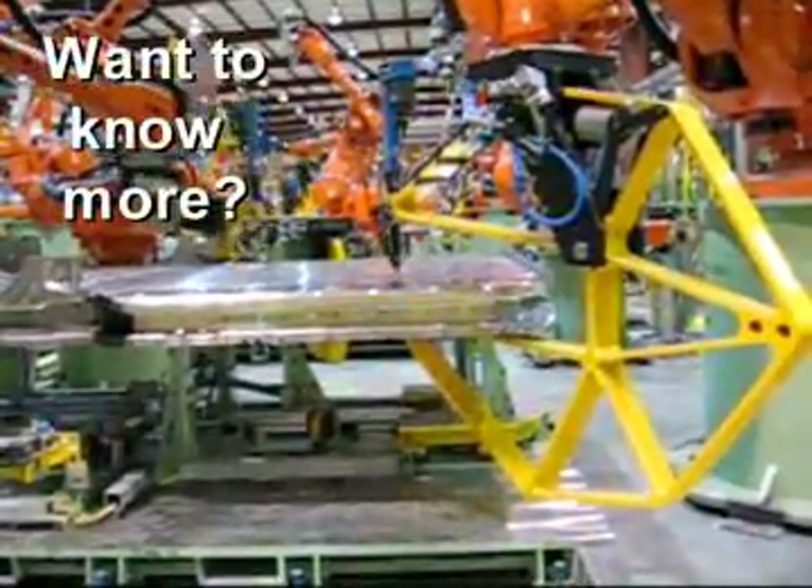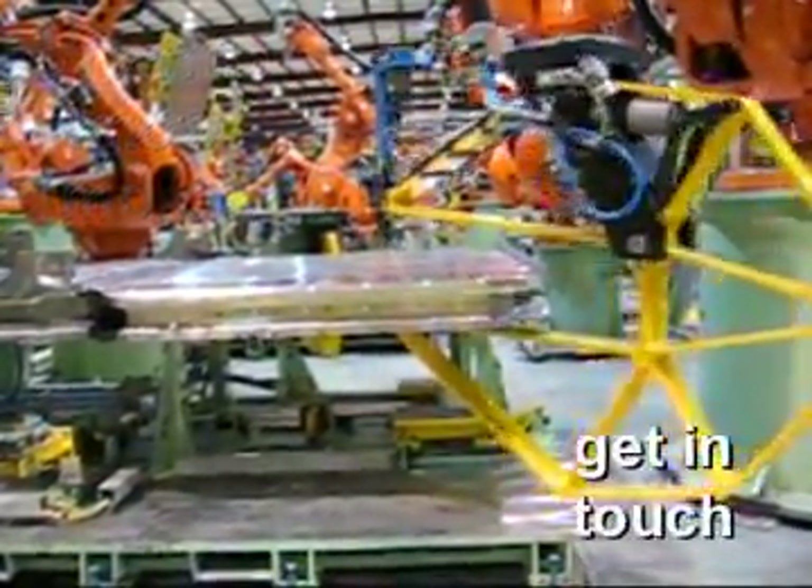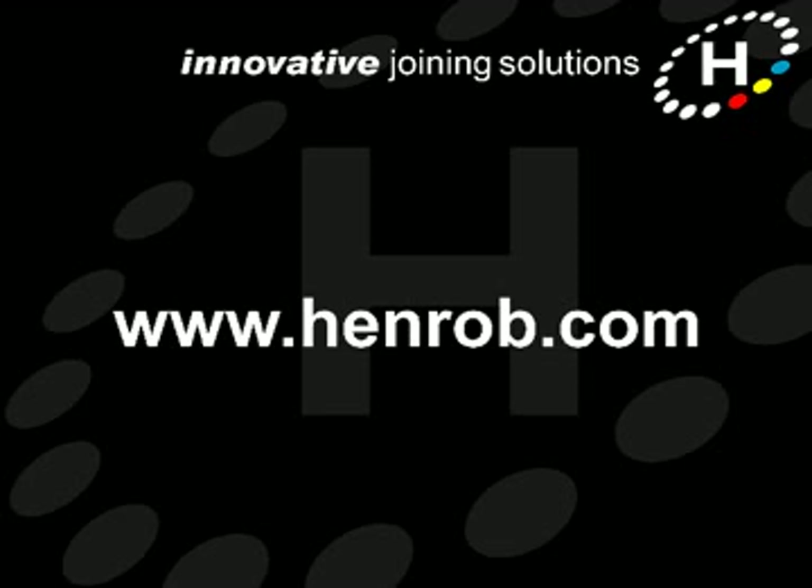If you'd like to know more about Henrob self-pierce in the automotive industry, please get in touch. Our contact details are on our website at www.henrob.com. Thanks for watching.